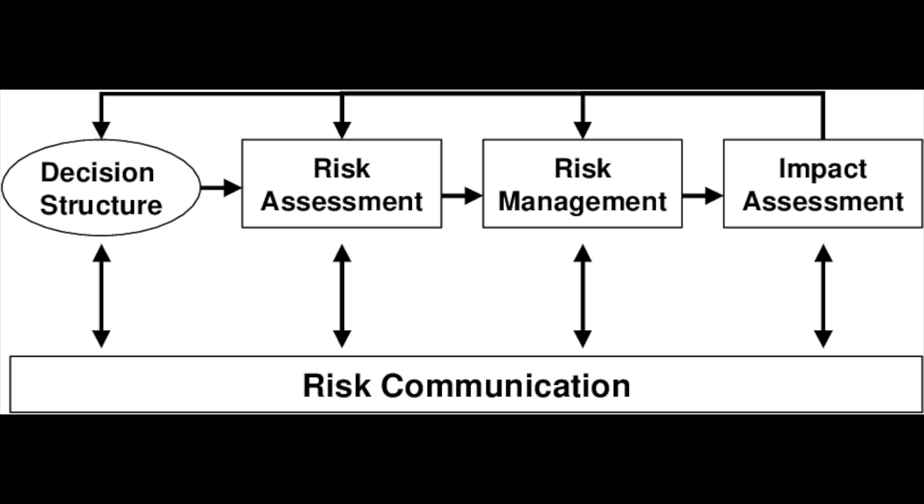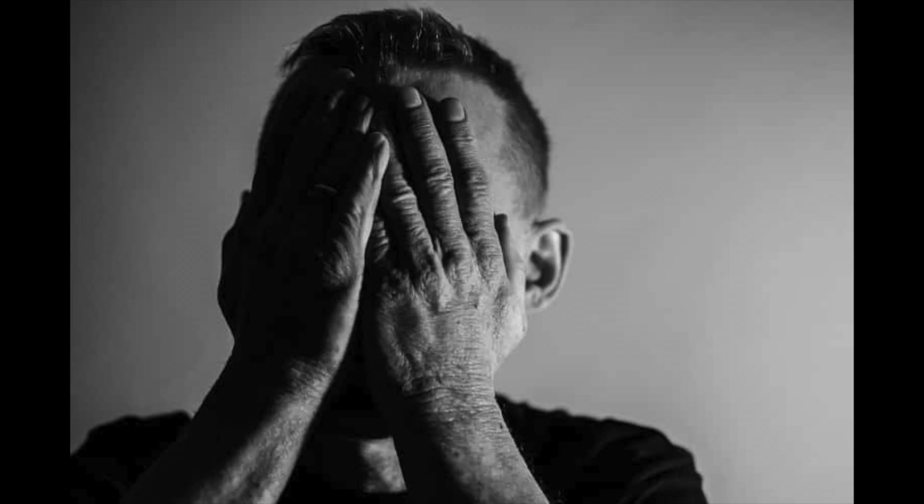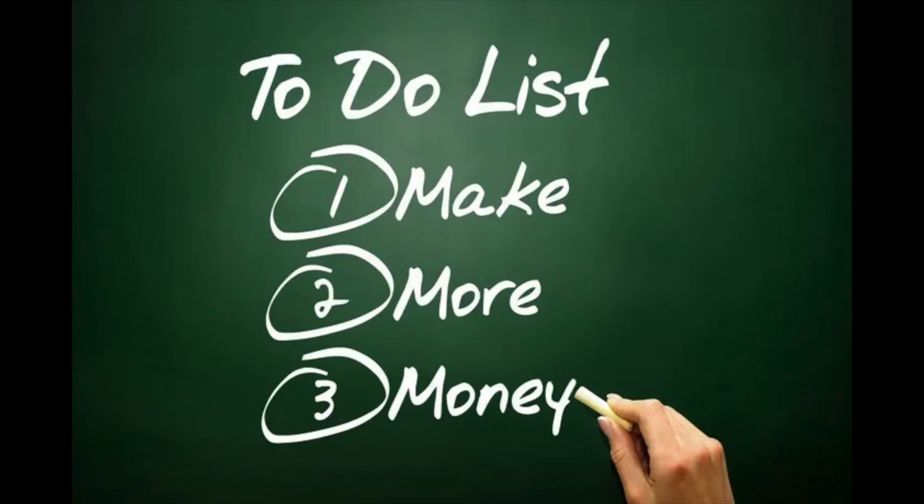For those who don't know, risk management is fundamental in cybersecurity and applies to almost every single role, as everything you do in cybersecurity is mitigating a risk and is typically derived from a risk-based decision. A lot of organizations don't have skilled professionals who understand risk management and know what to do in what order. Having a good understanding of risk management is fundamental to any cybersecurity professional — it literally is like the foundation of cybersecurity.